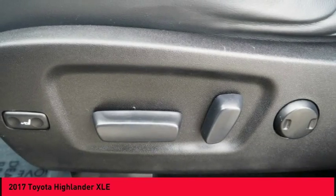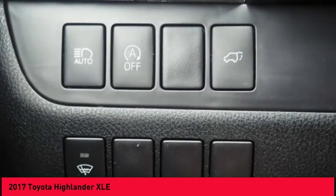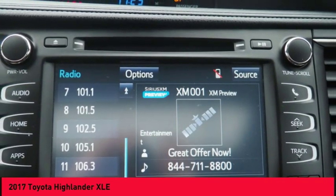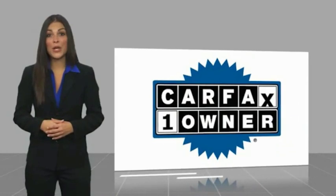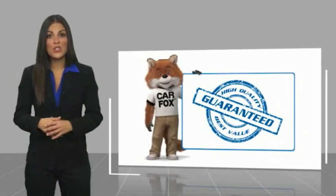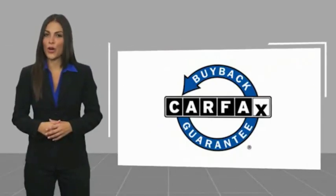Your new ride is just a phone call away. This is a one-owner vehicle with a Carfax Vehicle History Report. Be sure to find a complimentary copy of this report online or contact the dealership.